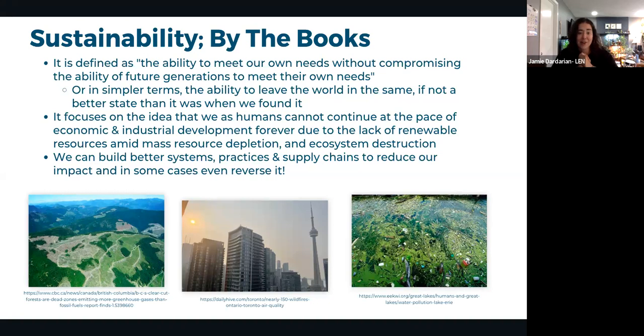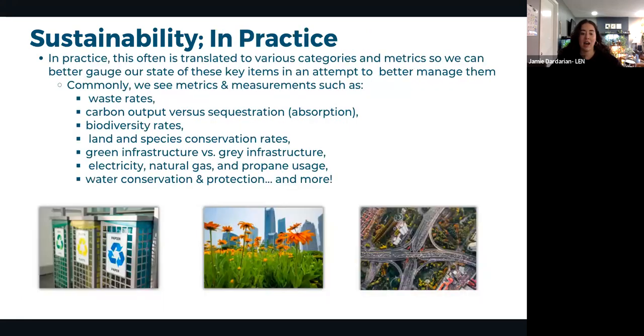Sustainability is like 'leave no trace' when camping: as a species, we cannot continue at our current pace of economic and industrial development, which operates on the assumption of endless resources. We are running out of resources and destroying ecosystems in the process. While the situation is serious, Jamie promises to keep the presentation hopeful — change is possible through systems overhaul.